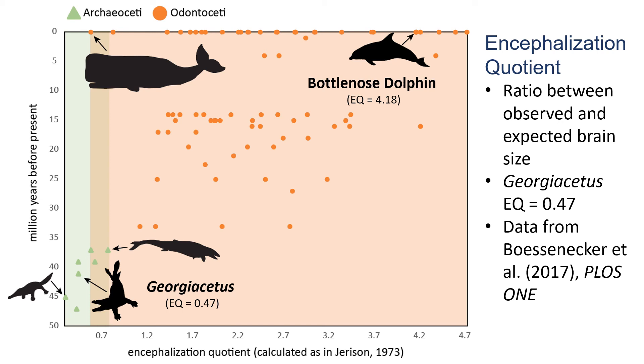The bottlenose dolphin, in comparison, has an EQ greater than four, which means it has the big brains we've come to expect from whales. Some modern whales still have small brains for their body size, though — these are the whales that are huge, like the sperm whale shown here. Whale brain size relative to body size began to increase around 34 million years ago. Why this is so is still something scientists are studying. It may be because this is the time that whales began developing complex social relationships.